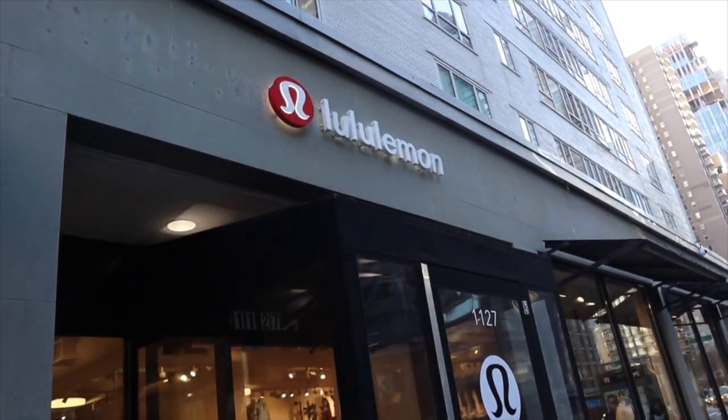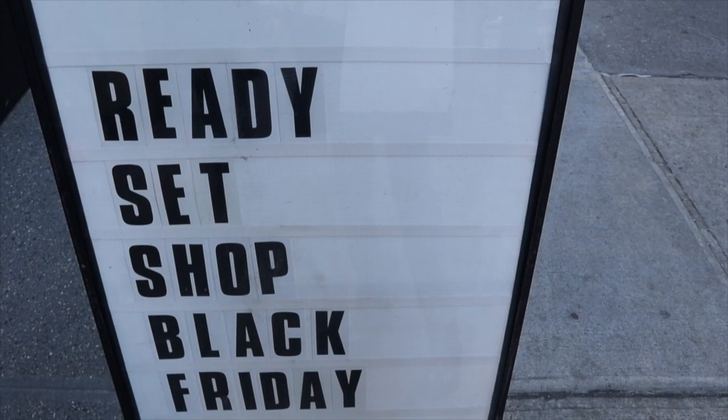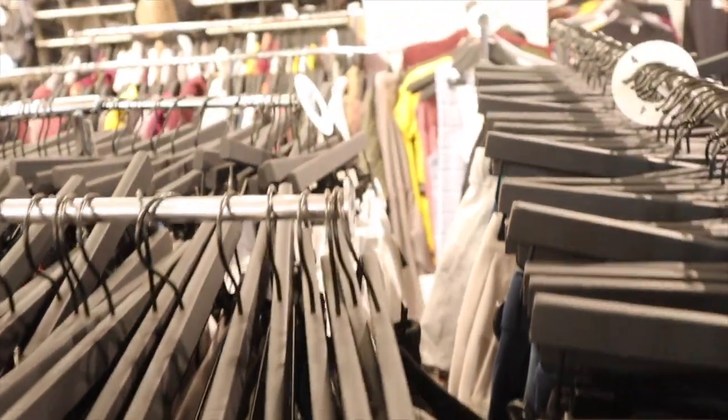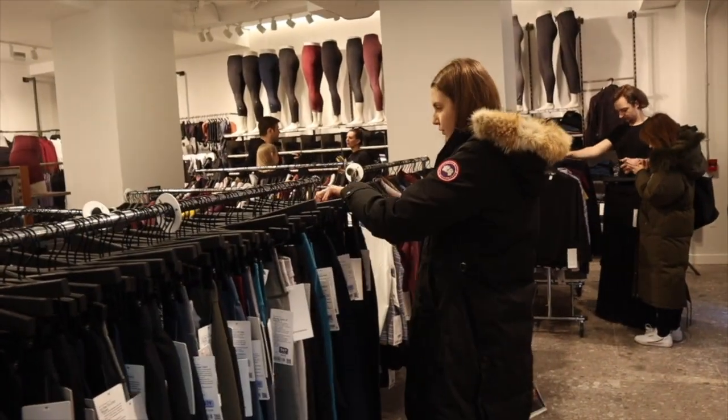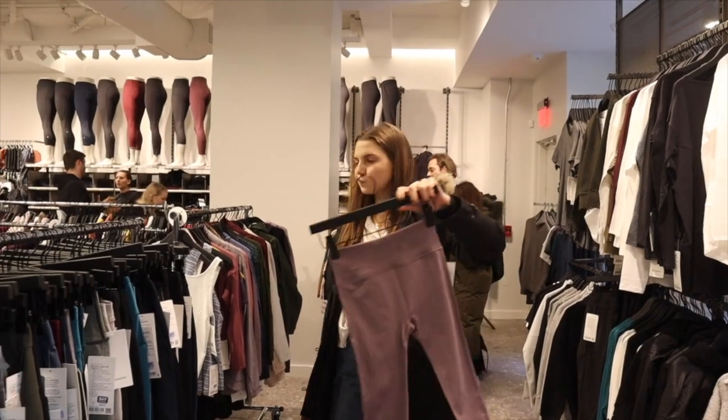Keeping in the workout theme, the next stop of the day was Lululemon. Lulu is the OG for making cute workout clothes. Every year my family has this Black Friday tradition where we go to Lululemon and explore the Black Friday sales section, though it can be tricky to look through the racks, but sometimes there are some hidden gems in there.